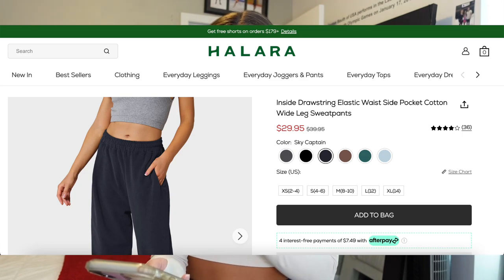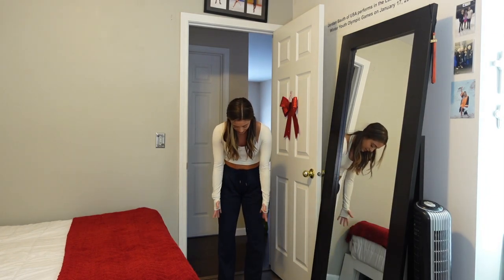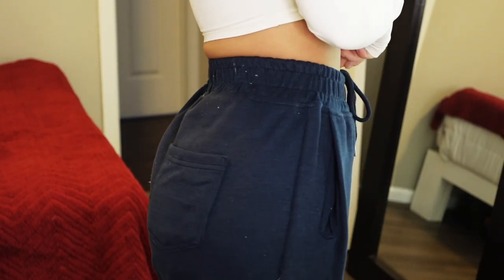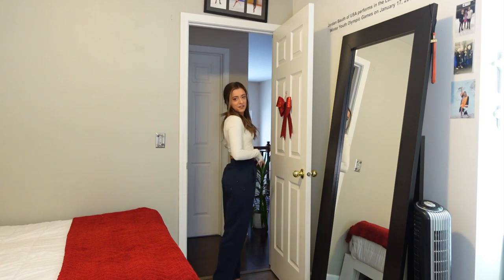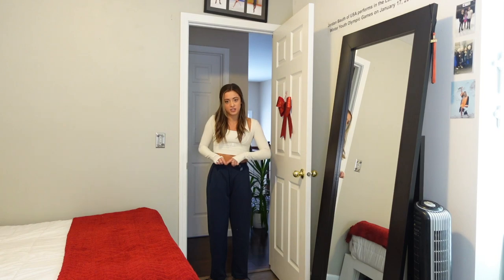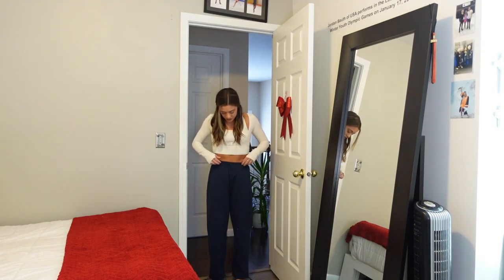The final item is a pair of sweatpants — the Inside Drawstring Elastic Waist Side Pocket Wide Leg Sweatpants. I got these in an extra small in the color sky captain, a really beautiful navy blue. These are a straight, wide-bottom leg — they don't gather at the ankles — but there is an option to cinch the bottom if you want. They're not super thick but they're warm and cozy. The drawstring is on the inside so it can be hidden for a clean waistline.